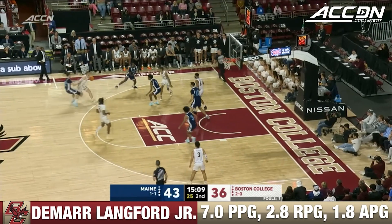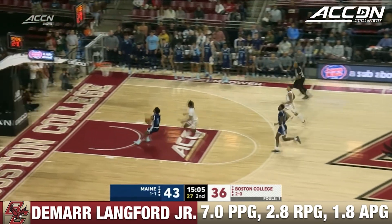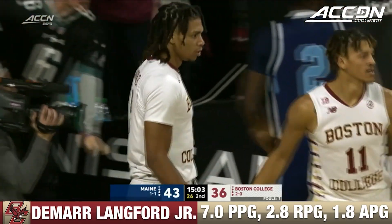Here comes Ashton Lankford charging in a transition, but he forced the pass. And what a play on the defensive end by DeMaru Lankford, a bunch of the way.